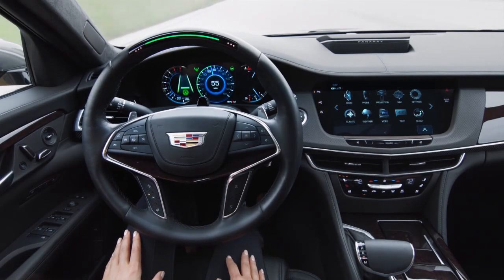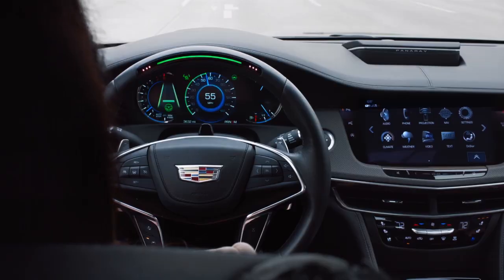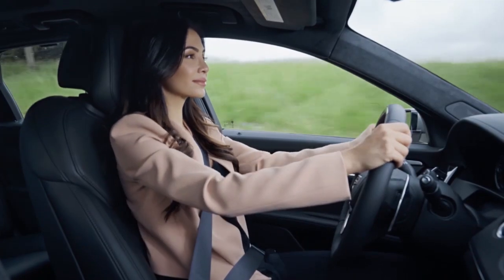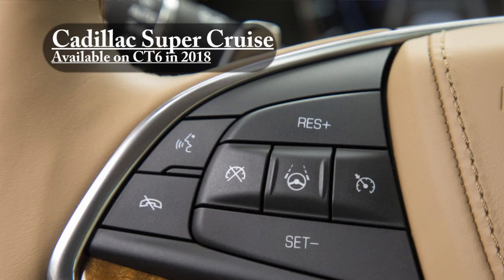Our driver attention system makes sure you're paying attention using both eye tracking and head tracking to make sure that you are focused ahead at the road. And if your attention draws away, we have our exclusive light bar built into the steering wheel, which gives you different alerts in green, blue, and red colors based on what it's trying to communicate. Super Cruise is available on the CT6 — standard on the CT6 Platinum, our top trim level, and available as part of the Super Cruise package for $5,000 on the premium luxury trim.